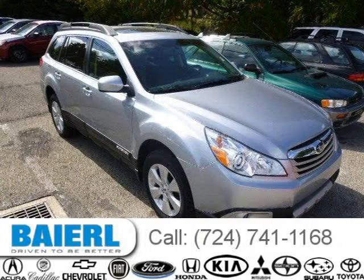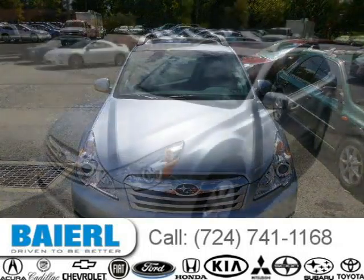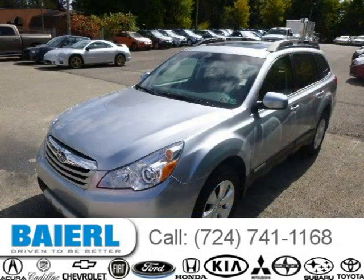This 2012 Subaru Outback wagon is located in Pittsburgh, Pennsylvania and has 26,117 miles on it. This Subaru Outback has a beautiful ice silver metallic exterior paint color which is complemented by a dark gray interior color.